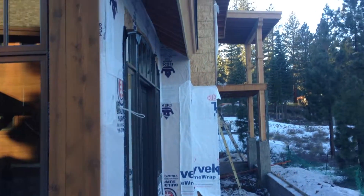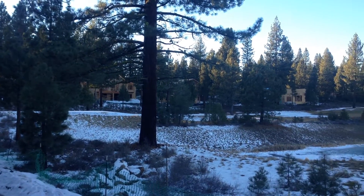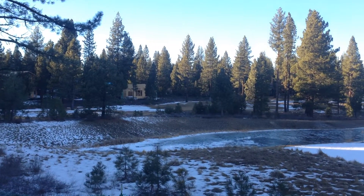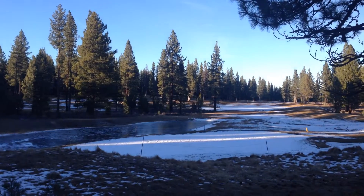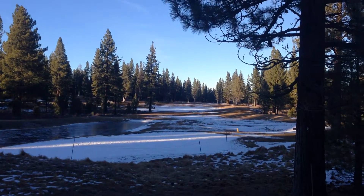I'm over at the side of home site 27, the one you guys called about. Just want to take a quick video of the views of the backyard. That is the pond on 6 green. You can see a little bit of snow on the ground, and that right there with the coverage is the green.